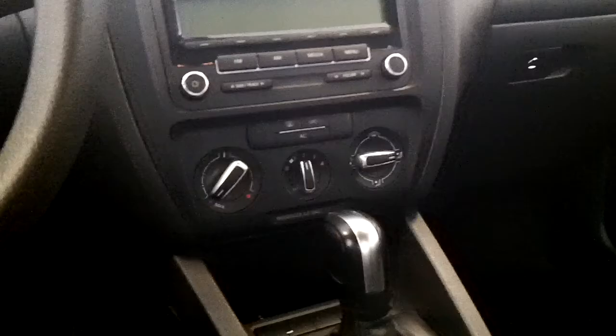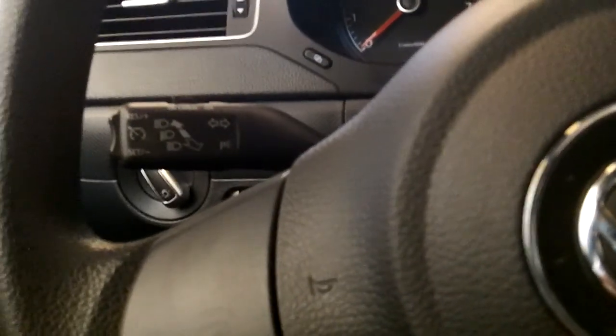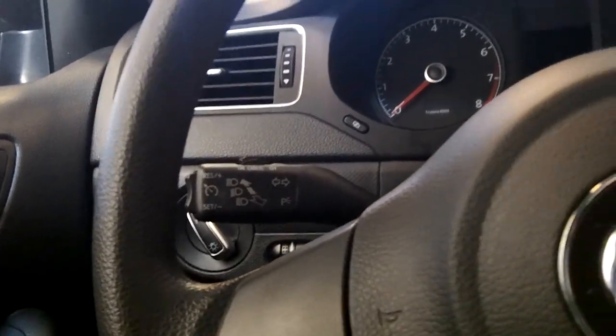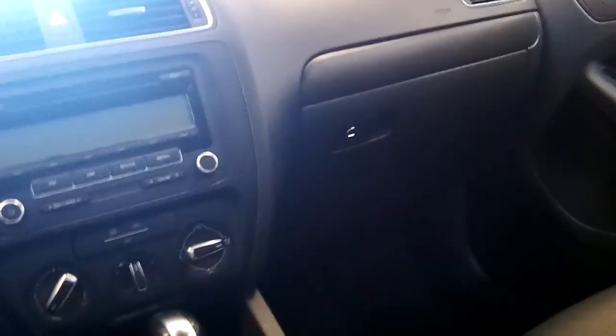Here's your simple-to-use climate control, manual dimming rearview mirror. Here's your AM/FM stereo and CD player. Here's your turn signal indicators, fog light controls, your wiper controls, your headlight controls, your trunk release, your glove box, and a cup holder.